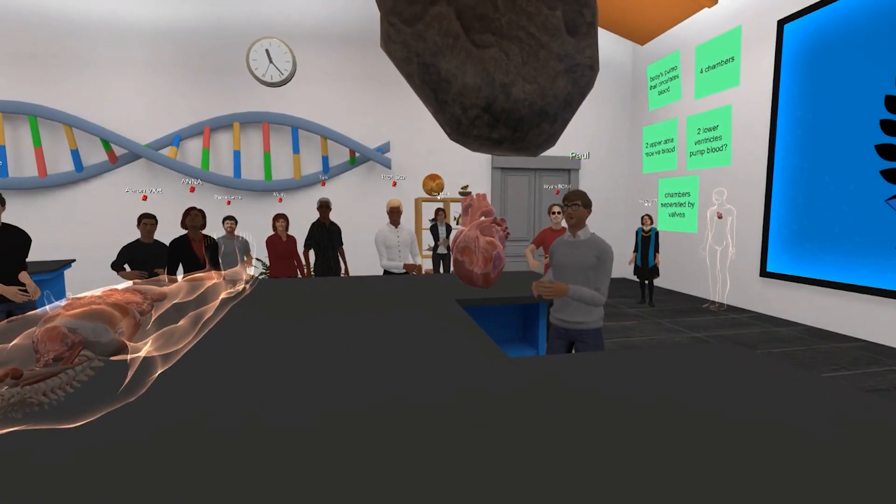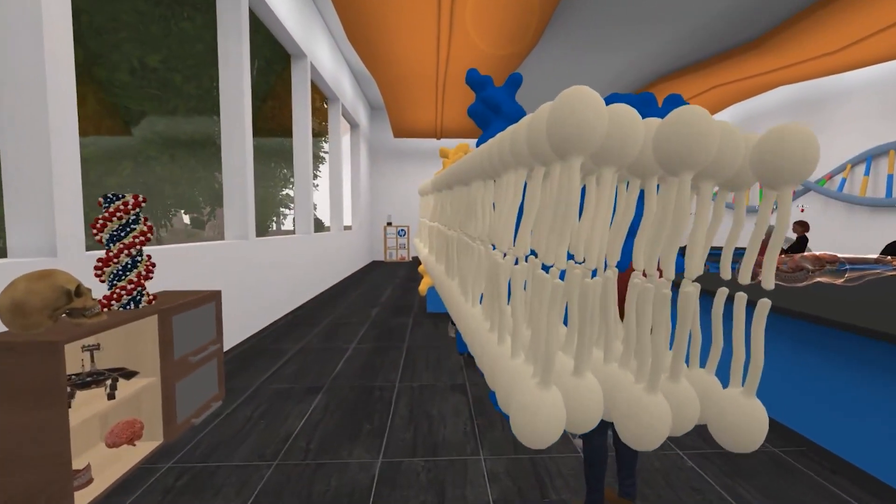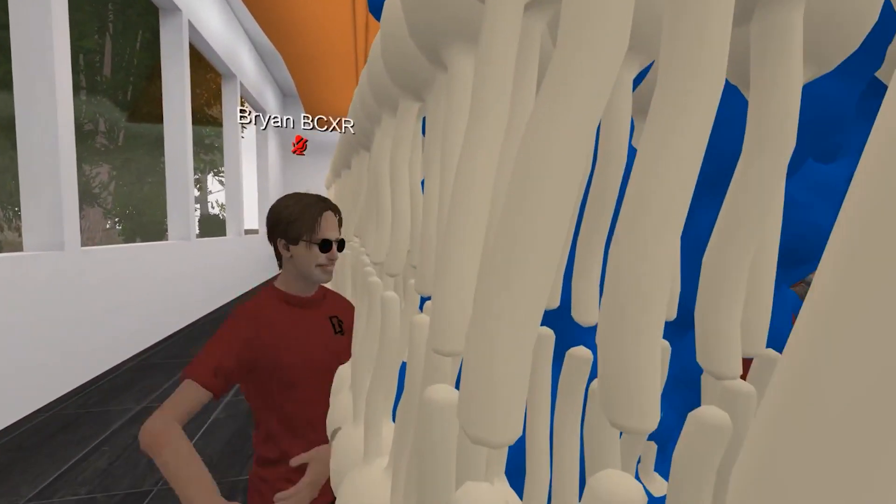I'm going to get you to step inside each of the models. What you'll see inside each one is there's a glucose molecule — the glucose binding pocket in the center of this protein structure. One of the first learning objectives that the students need to understand is that there's this very specific binding pocket for glucose.